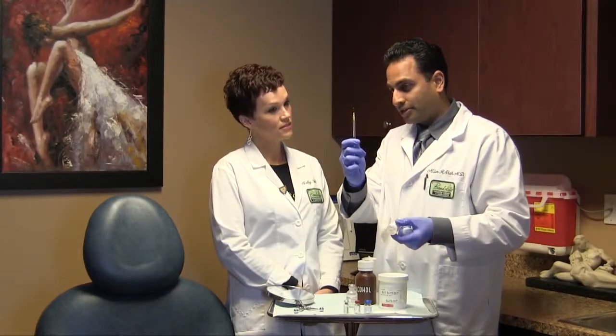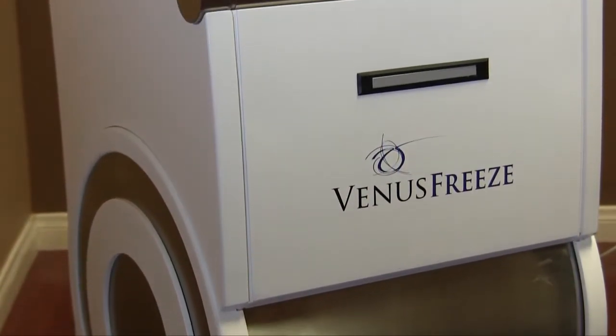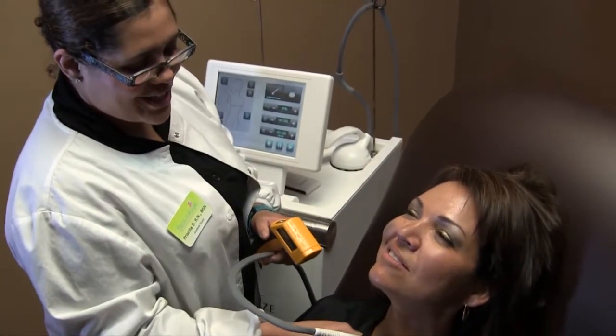Staying informed and educated is something that sets Butology apart from other offices. We are constantly learning about new procedures, equipment and opportunities to bring the best results to our patients. Two recent additions to our office have been really exciting. One of our most popular procedures we perform at Butology is our Venus Freeze Body Contouring Treatment.